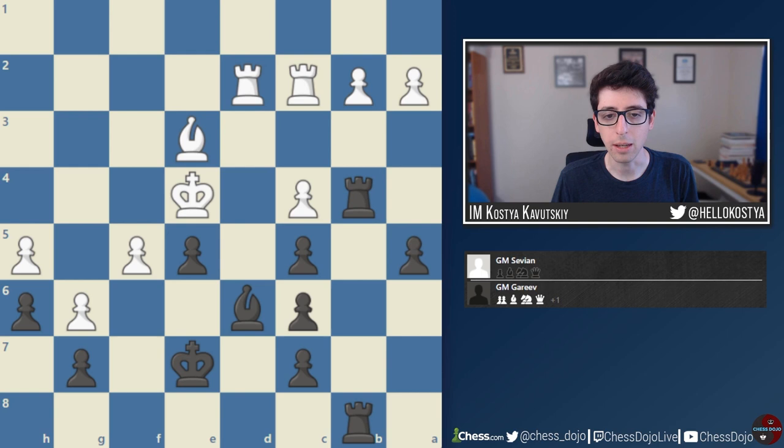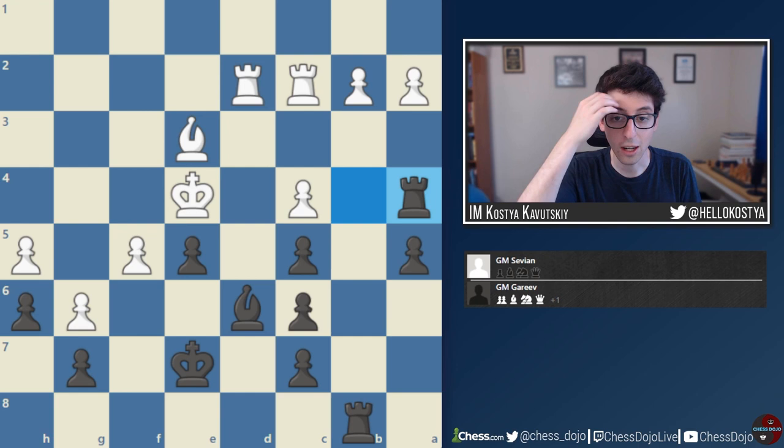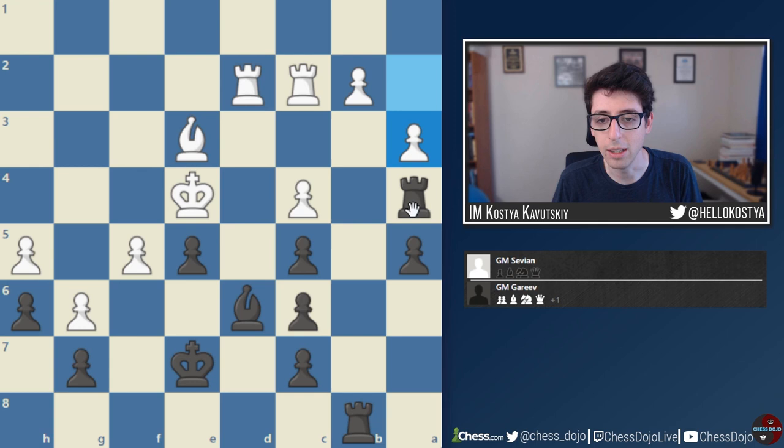I'll show some examples from the book. One I really liked — because I remember watching this game live — was the game between Grandmaster Sam Sevian and Timur Gureyev from the US Championship. I remember watching the live broadcast as they were looking at this position, and basically everyone was saying Gureyev is completely lost: strategically his position is terrible, the bishop on d6 is awful, triple pawns are awful, and the engine was showing a decisive advantage for White.